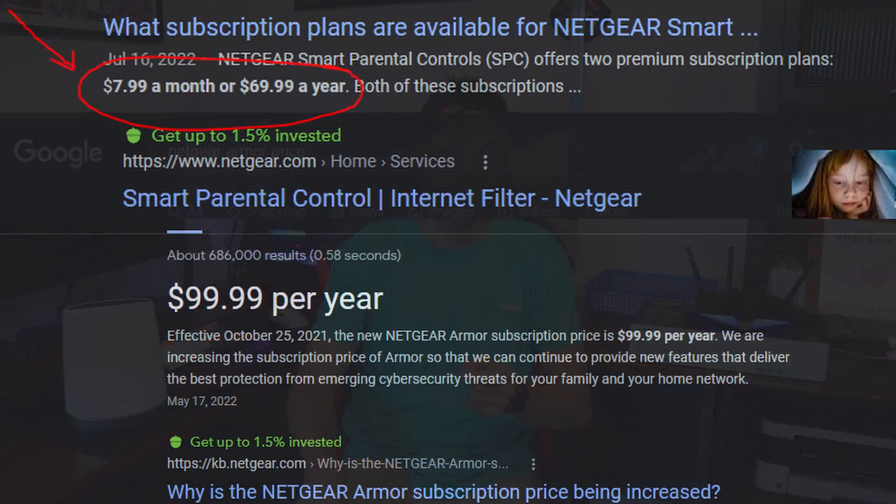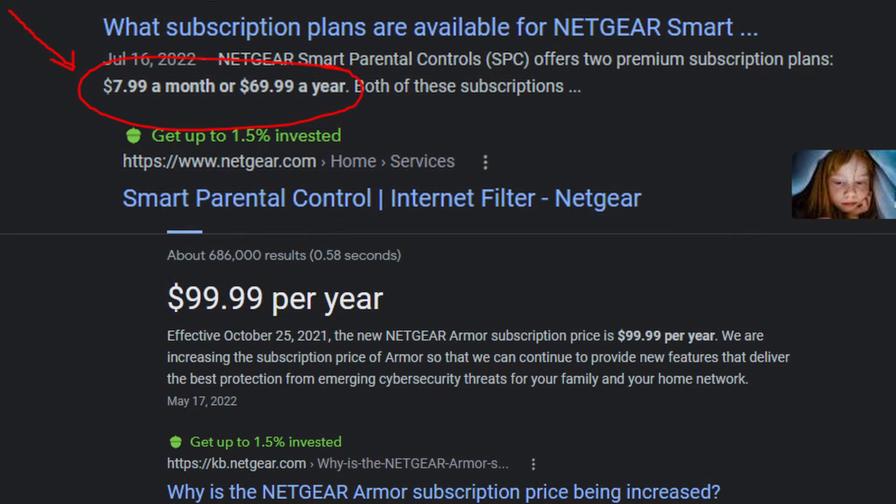Where the Asus app shines is the no-nonsense experience you get while using it. You don't have to make an Asus account, you don't have to log into the router itself, and you don't have to pay for anything. That's something that pisses me off about Netgear — the Asus comes with security and parental controls for no extra charge, whereas Netgear gives you a trial of each and then you have to pay.